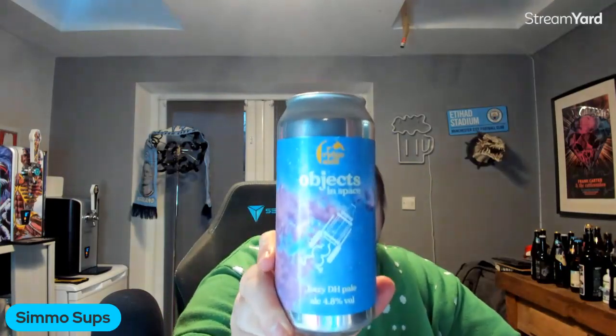Day number two — we've got a Redside 'Objects in Space', and it's a hazy dry hopped pale ale coming in at 4.8 percent. Let's pour carefully — it says live and unfiltered, may contain sediment, pour carefully. Brewed and canned at the Redside Brewing Company in Leeds. A hazy dry hopped pale ale — cool, let's get this bad boy open.